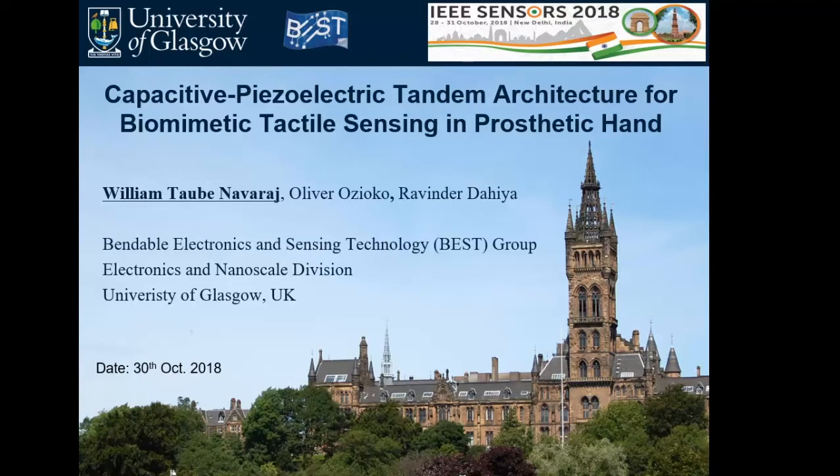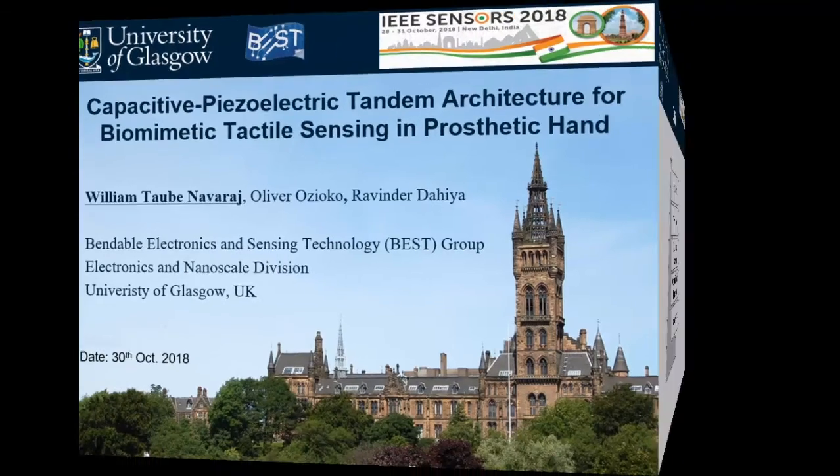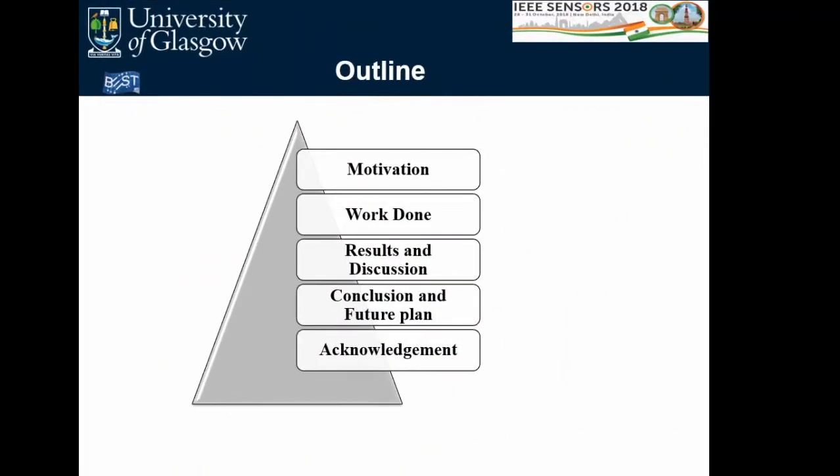Thank you for the introduction. I'm going to present on capacitive piezoelectric tandem architecture for biomimetic tactile sensing and prosthetic hand. Co-authors are Oliver Roziopo and Professor Hadi. The outline covers motivation, work done, discussion, conclusion, future plan, and acknowledgements.